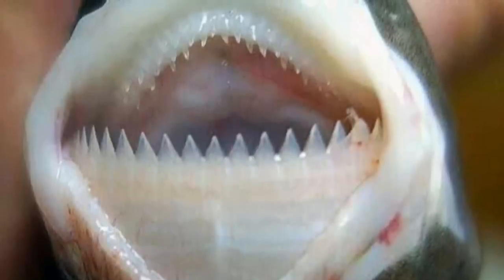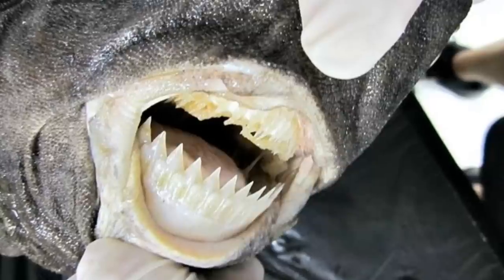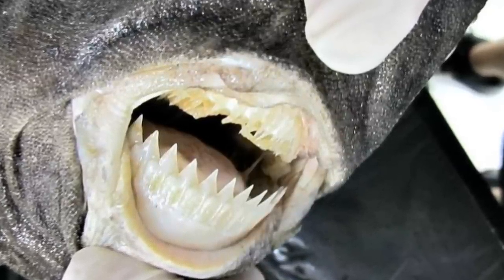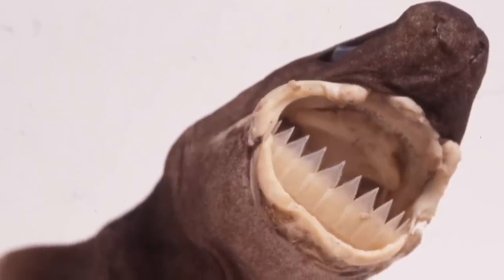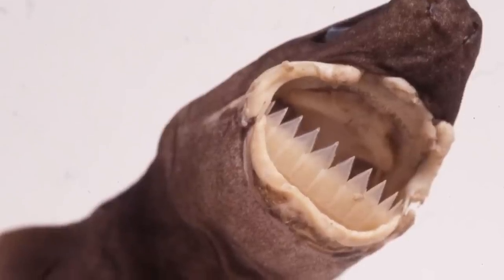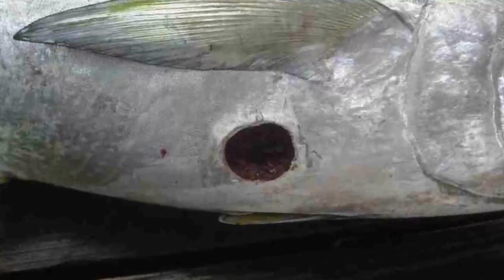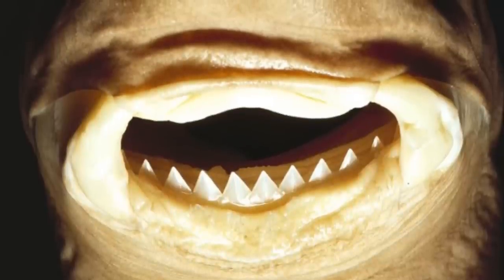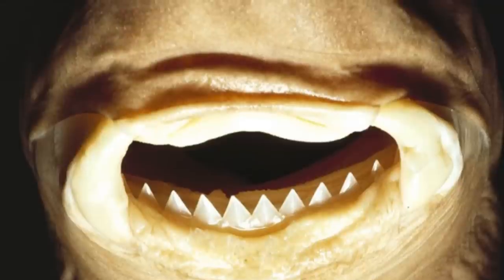Cookiecutter shark teeth are some of the sharpest in the world, perfectly designed to be cookie cutters. The top jaw contains many small teeth — around 30 to 37 — but the lower jaw contains, well, sort of one. The lower jaw contains far larger teeth, but they are all connected at the bottom to form essentially one big tooth. The top teeth attach to the skin of the prey, and then it uses the larger lower teeth as the cookie cutter, turning its body to allow the lower teeth to cut out the cookie-sized circle of flesh. If the teeth break off, the shark will actually swallow them — it is thought to do this as they are a good source of calcium.